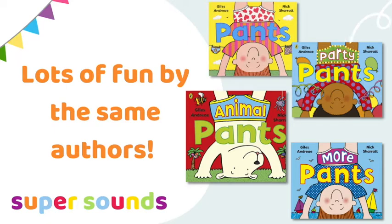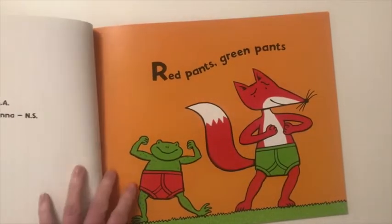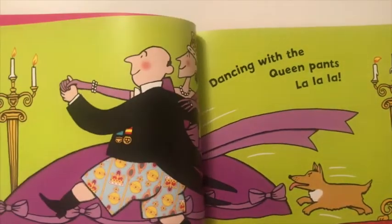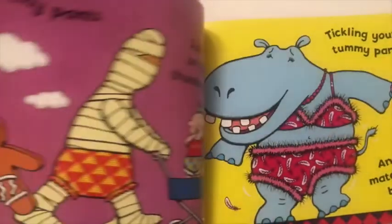If you're looking for the perfect author-illustrator for preschool pre-phonics books, look no further than Nick Sharratt. This super funny collection of pants books never fails to make preschoolers laugh. They're so relatable with this age group and are perfect for developing vocabulary and hearing rhythm and rhyme in language.